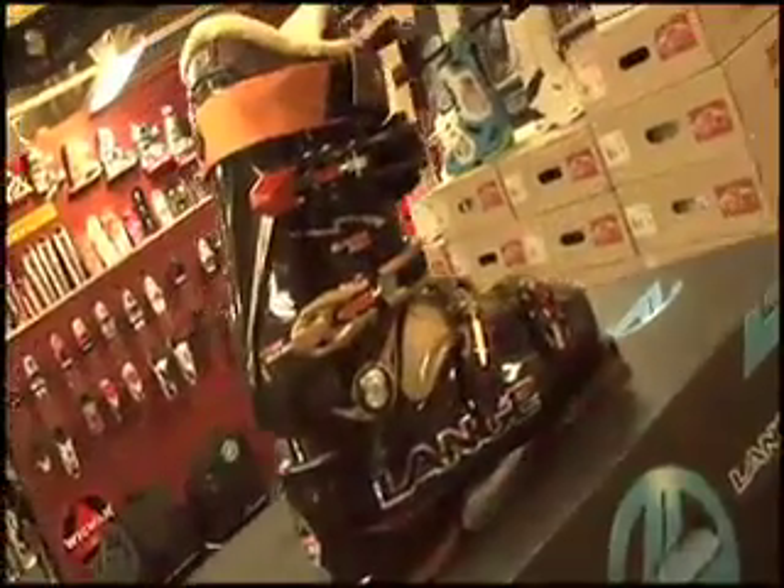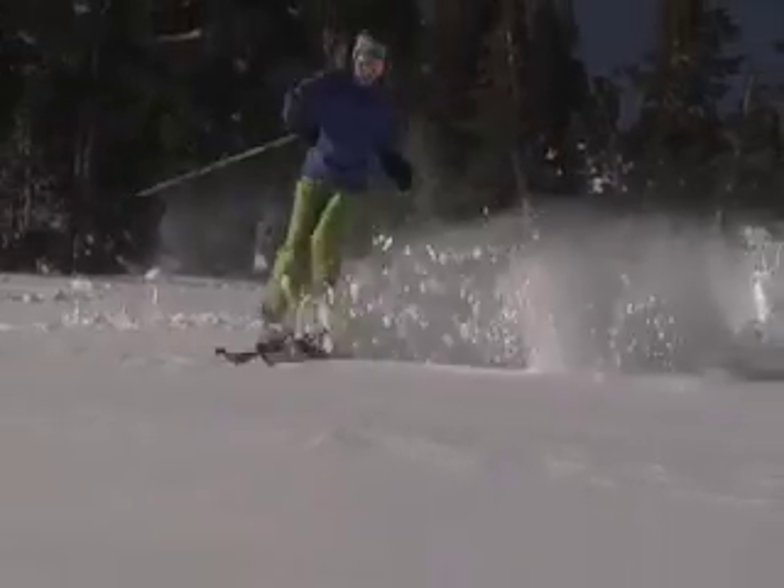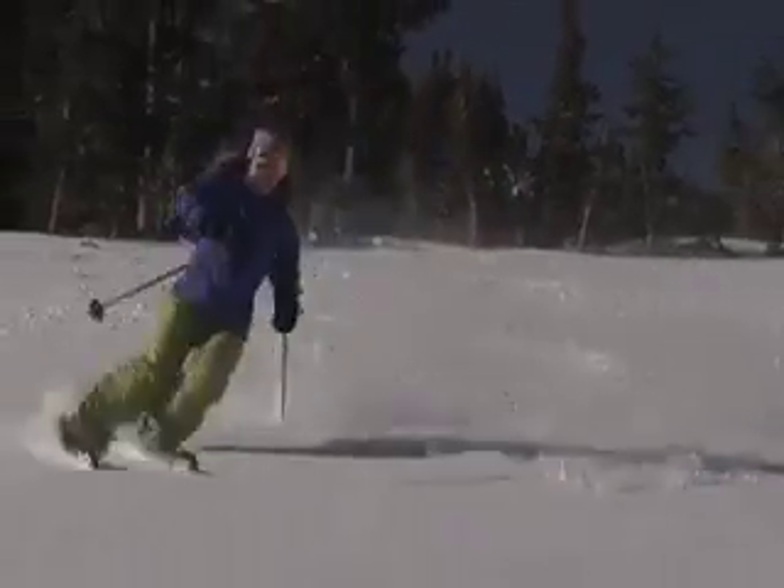Boot-wise, we've got Nordica, we've got Lang, we've got Rossignol. Same thing goes for bindings — we've got Marker as well. We've got every type of boot, every type of binding that's going to help you increase your rideability ski-wise, snowboard-wise — everything up in this section right now.